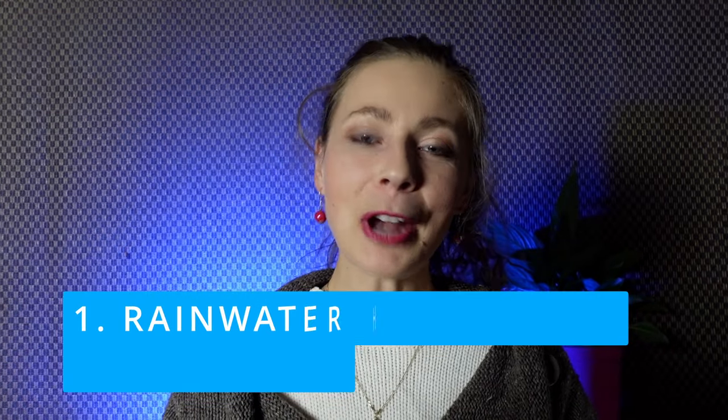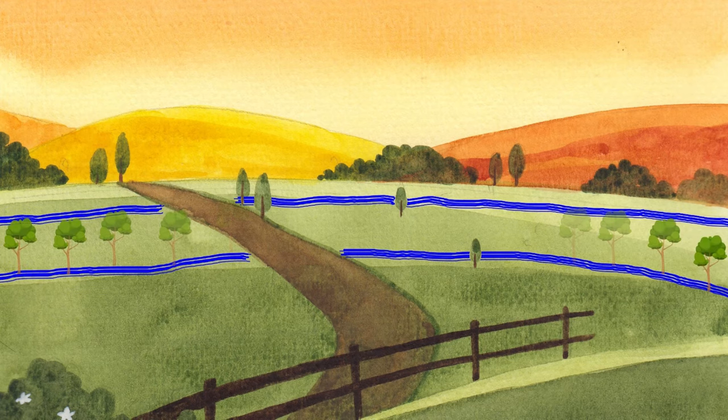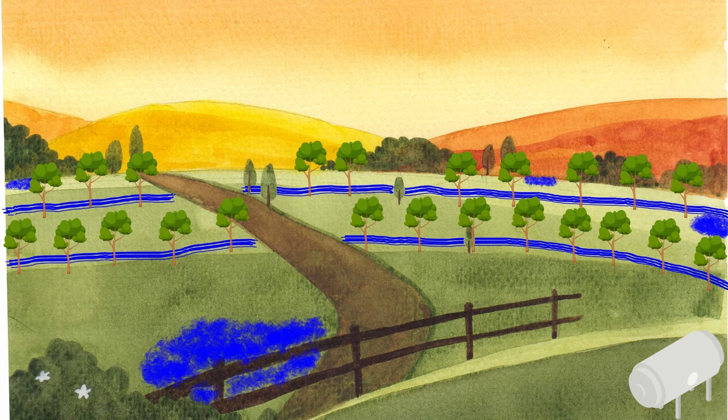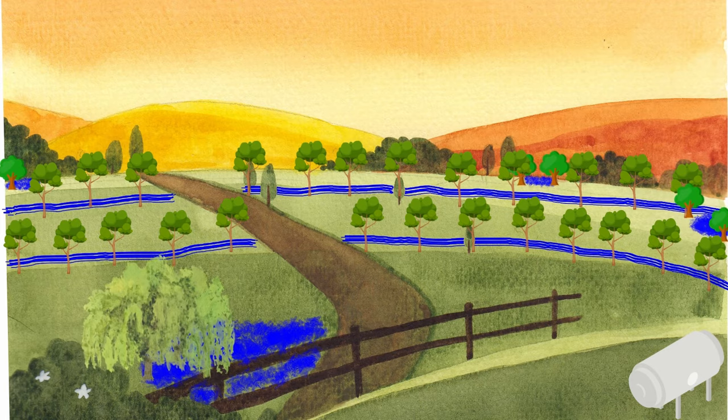Number one: rainwater harvesting and storage. We would implement a comprehensive rainwater harvesting system on Farm A to capture and store rainwater during the wet winters. This includes the installation of swales to slow down water runoff, allowing it to infiltrate into the soil. Rainwater tanks, cisterns, and shaded ponds would be strategically placed across the landscape to store harvested water for use during the dry summer months, reducing the need for groundwater reserves.